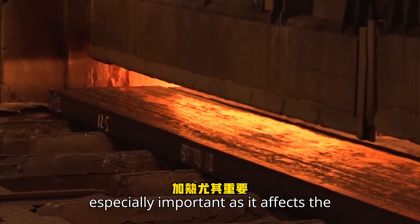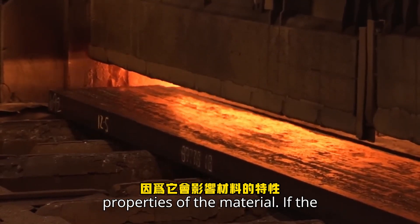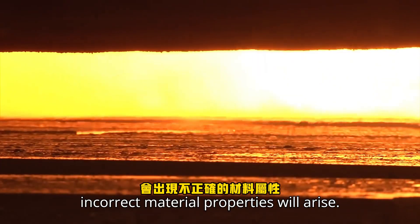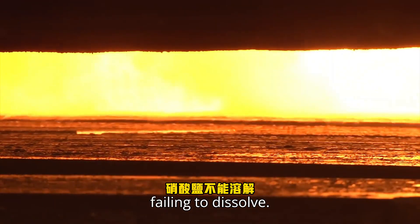The heating is especially important as it affects the properties of the material. If the material is not sufficiently heated, incorrect material properties will arise. This is due to carbides and nitrates failing to dissolve.